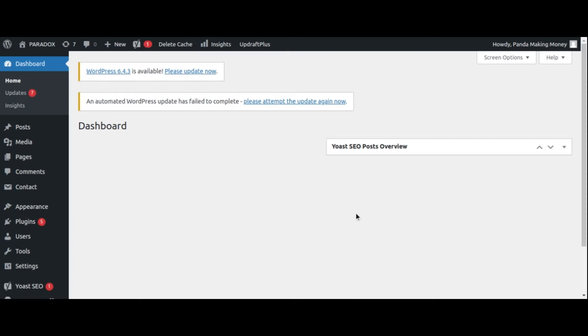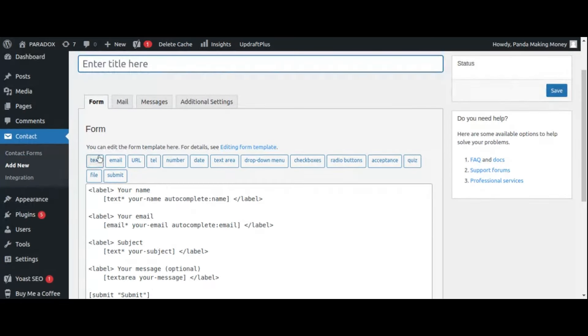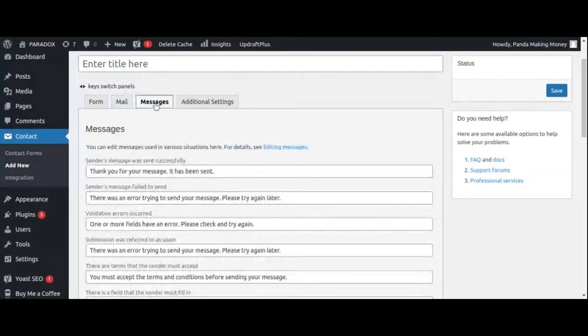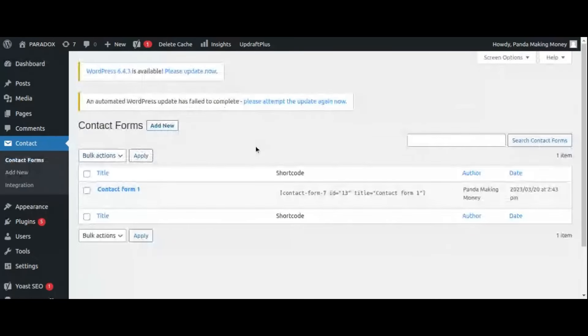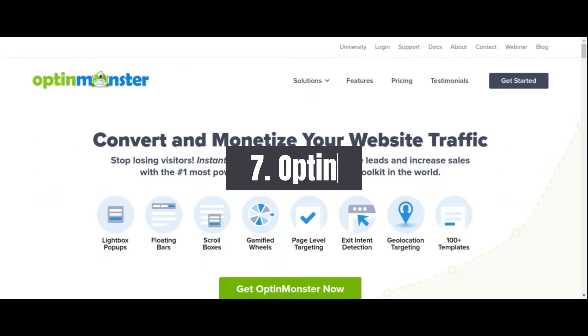One of Contact Form 7's standout features is its support for AJAX-powered submissions, which allows visitors to send messages without refreshing the page, providing a smoother user experience. Additionally, Contact Form 7 integrates seamlessly with popular anti-spam plugins, helping to keep your inbox free from unwanted messages. Its lightweight design and reliability make it a trusted choice for countless website owners.